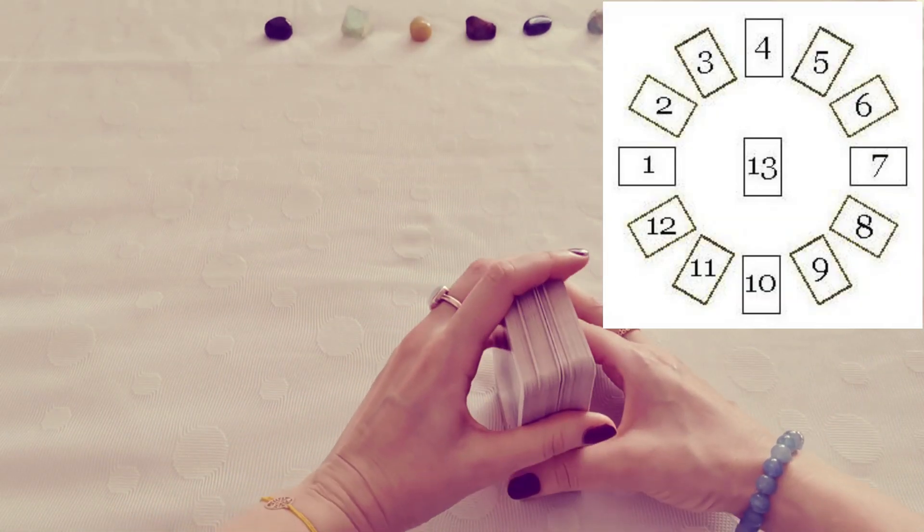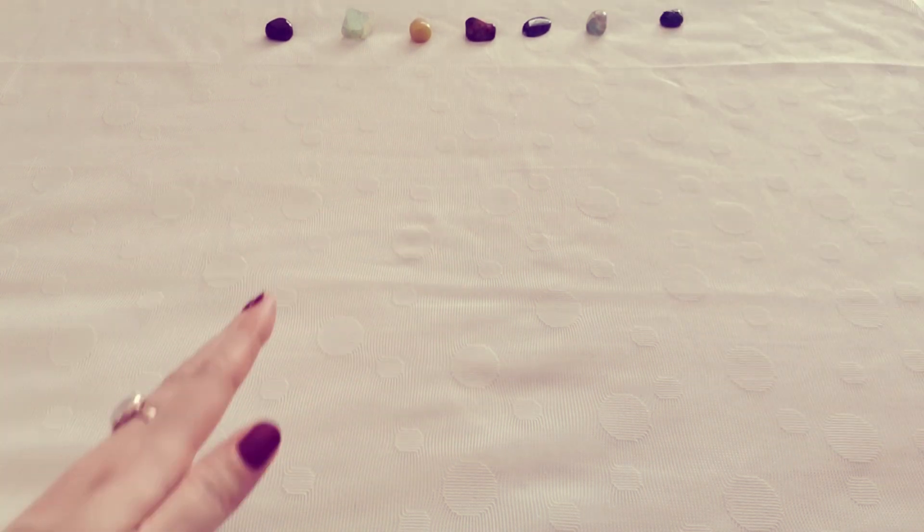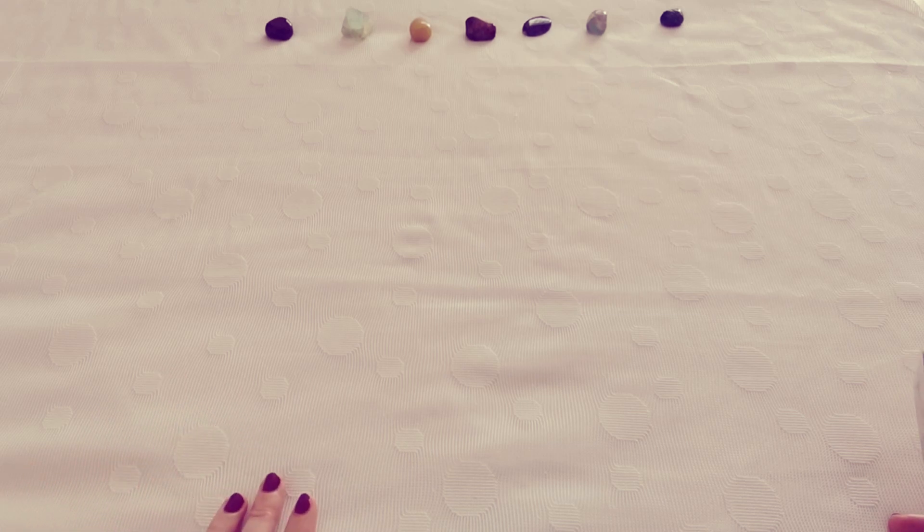The circular spread is a really interesting spread. I'm actually filming from my bed because I needed enough space to show you guys this spread. It includes 13 cards, and it can be used for a number of divinatory purposes.